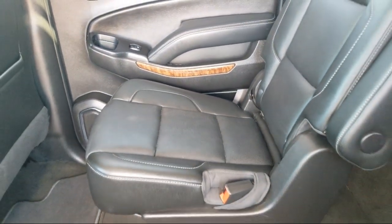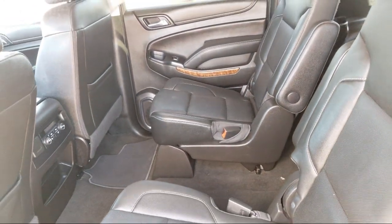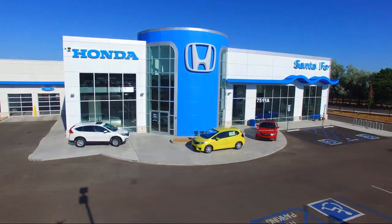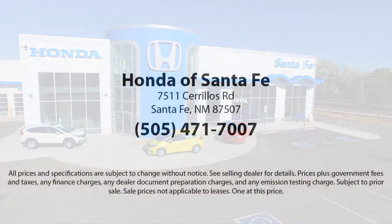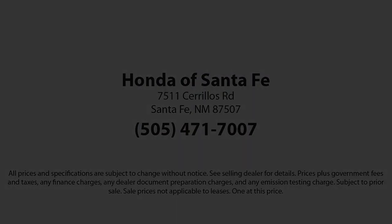We're located at 7511 Sirius Road in Santa Fe. We'll see you guys next week.